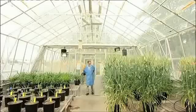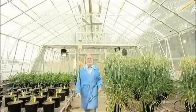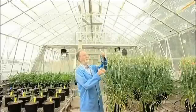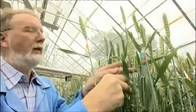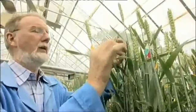People have been breeding animals and plants for thousands of years to produce desirable traits. For example, we have bred sheep with more wool, cows that produce more milk, and wheat that grows in dry Australian conditions or is resistant to pests.